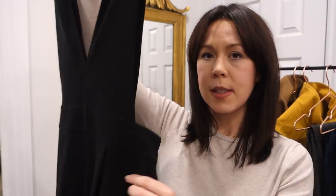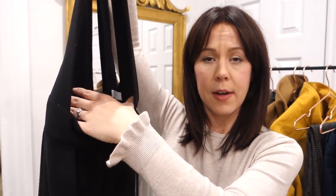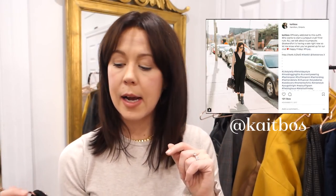My fourth item is my trusty little jumpsuit from Oak and Fort — a Canadian brand you can also find in the States and shop online in North America. It's polyester, so it's pretty durable and wrinkle-free if you want to pack it. It has an elastic back, an apron style so you can layer it really well, and a culotte leg. I've found about three different ways to style it and I'm really excited to show you.